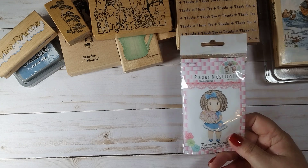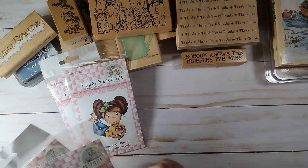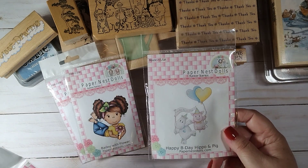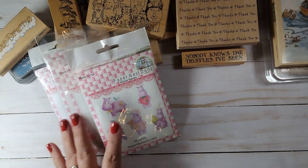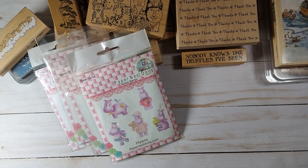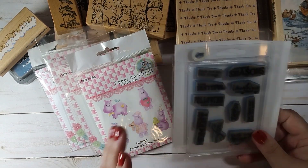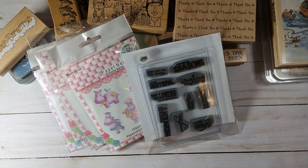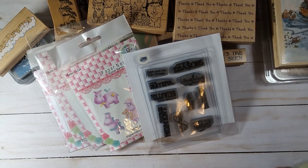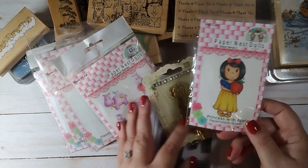Paper Nest Dolls — this is a new company to me, and she actually threw more in. I just couldn't believe it. Very sweet. Not sure what company this one is. Some of these I put into sleeves because they were loose. That's a Prima. Another Paper Nest Dolls.